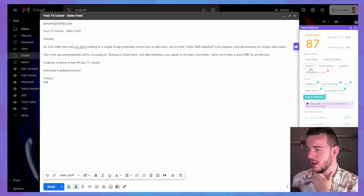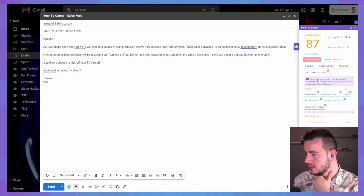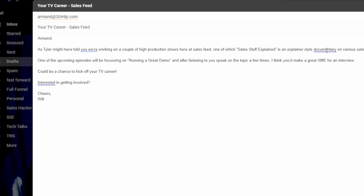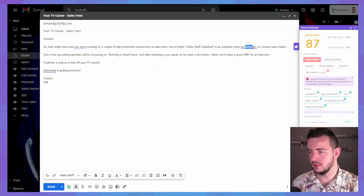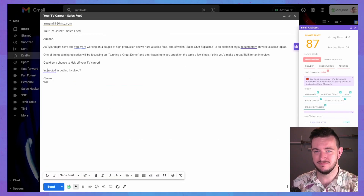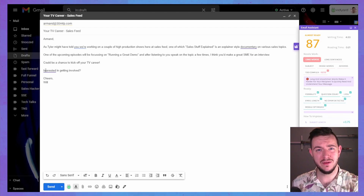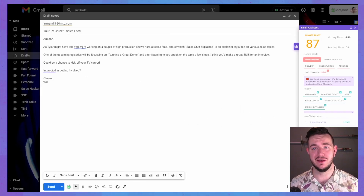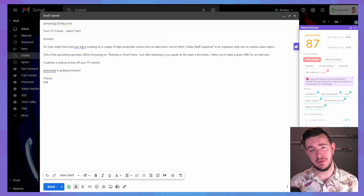Let's see what needs work. We've got long words — long and uncommon words make it harder for your recipient to quickly read and understand your message. It's highlighted the two words that are long: 'documentary' and 'interested.' Is 'interested' a long word? Not sure about that. Why don't we try and shorten 'documentary' down to 'doc'? I like the word 'interested' — I think it's a really good call to action in emails, but maybe I'm wrong.